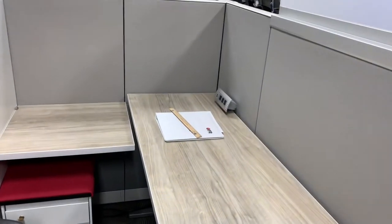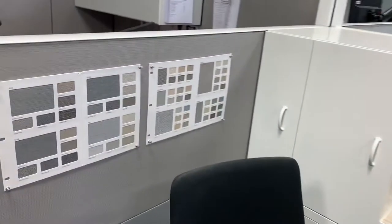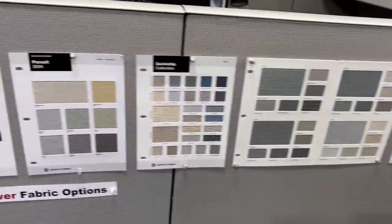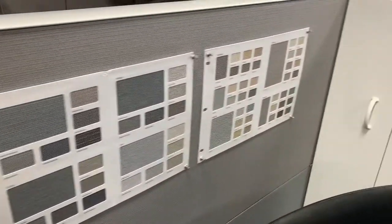You also get the selection for all different types of fabrics, which would be listed from these cards right here. Ask your sales rep about which fabrics are available at your time.